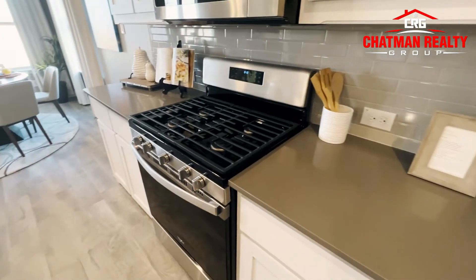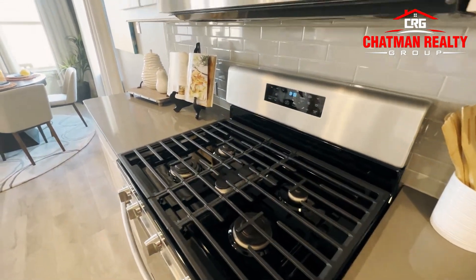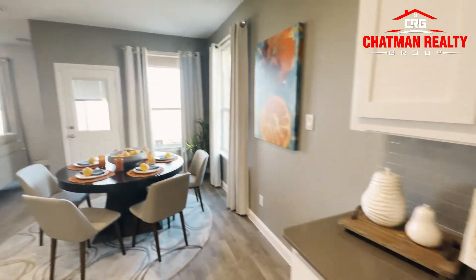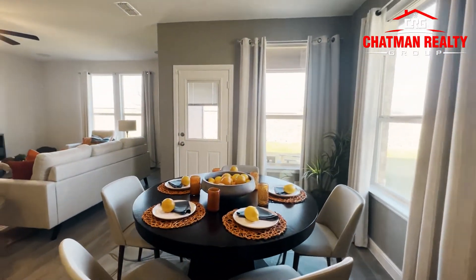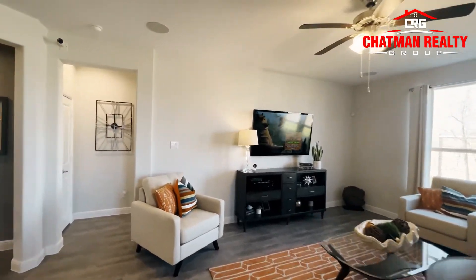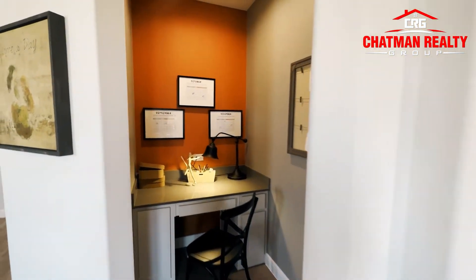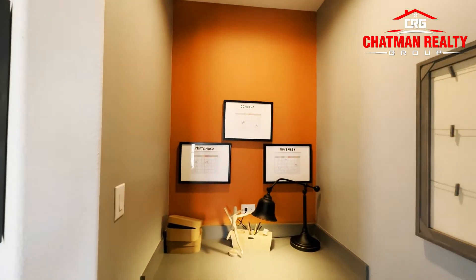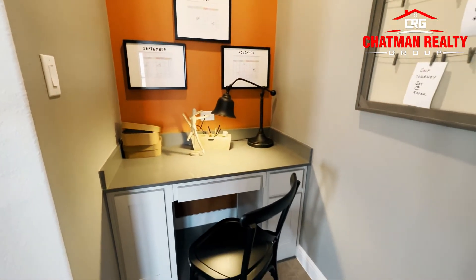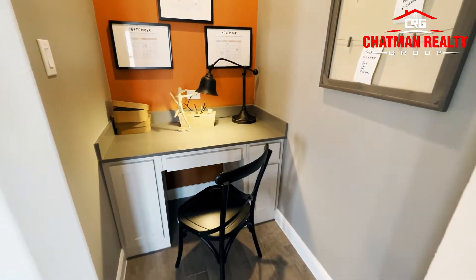It is coming standard with a gas stove. So this is a gas neighborhood here — Trails of Elizabeth Creek, here with D.R. Horton. Make sure you like, share, and subscribe. I like this little alcove cutout here. If you need to do crafts, homework, or just get away and do a little bit of work, you have this nice little built-in space right here in the home.